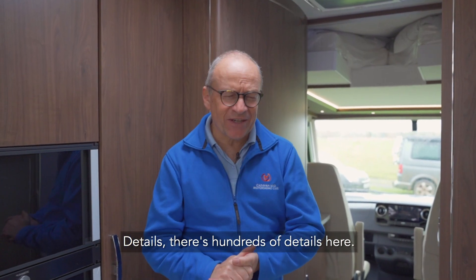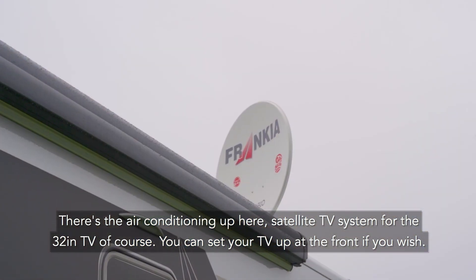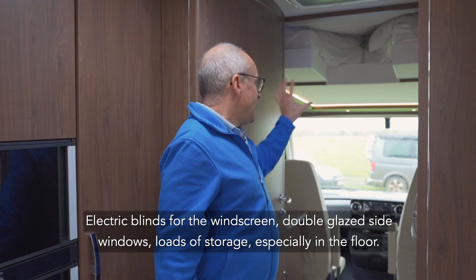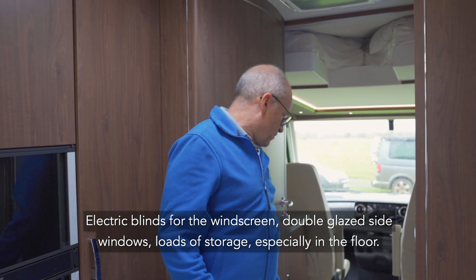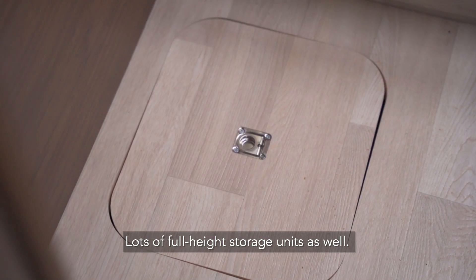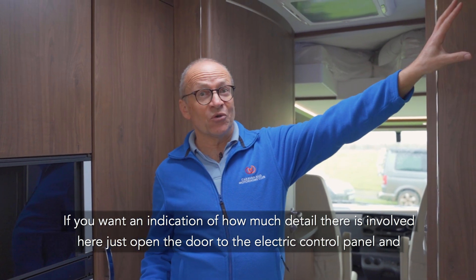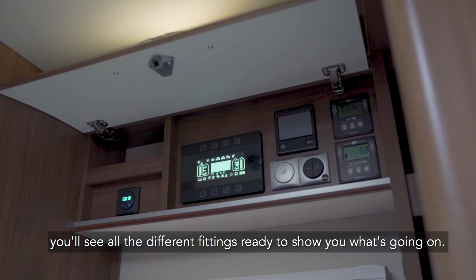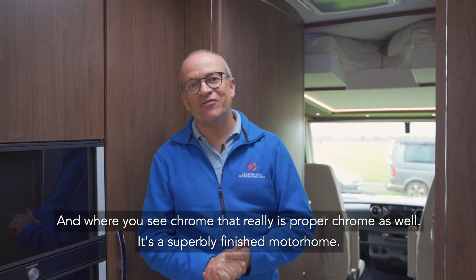There are hundreds of details here. There's air conditioning, a satellite TV system for the 32-inch TV, and you can set your TV up at the front as well if you wish. There's an electric blind for the windscreen, double-glazed side windows, loads of storage especially in the floor, and lots of full-height storage units. Open the door to the electric control panel and you'll see all the different fittings showing you what's going on. And where you see chrome, that really is proper chrome. It's a superbly finished motorhome.